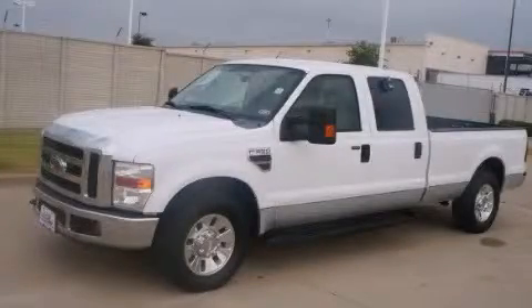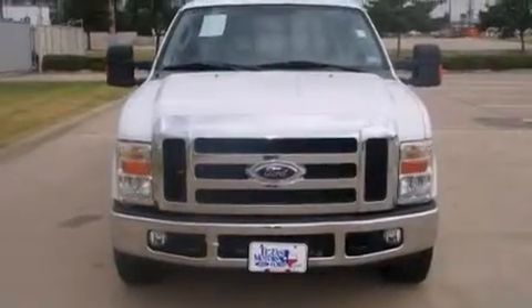This is a 2008 Ford Super Duty. It has the power to move what you need and the look too.